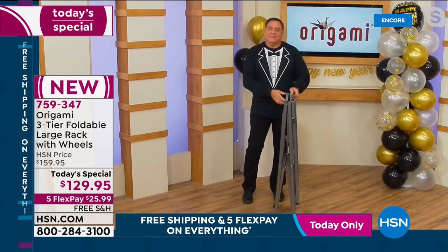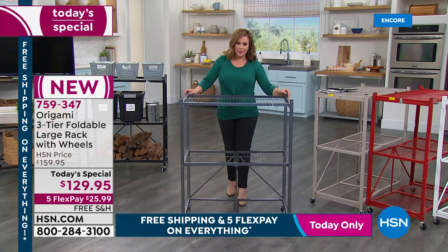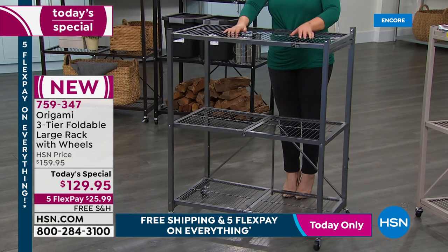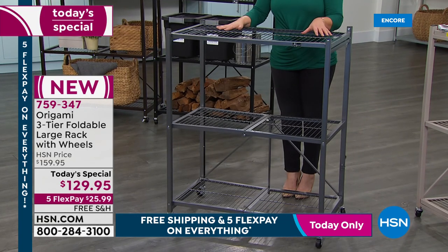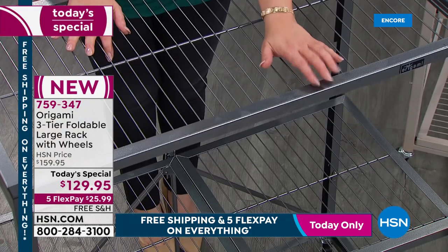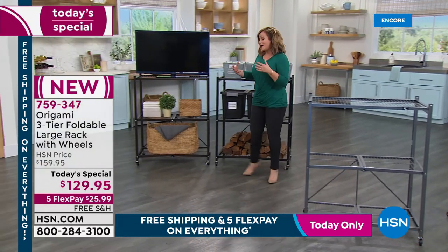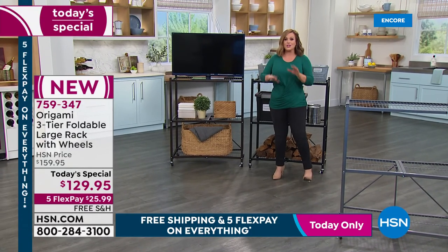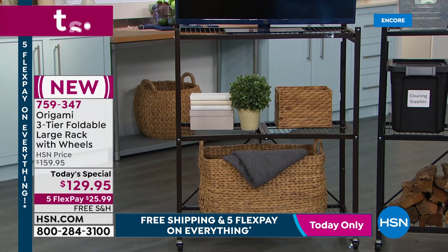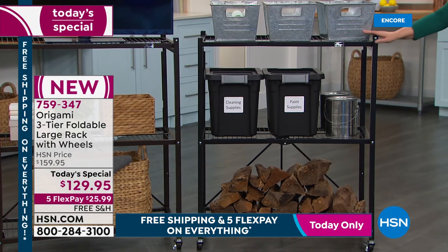We've got returning favorite colors and some brand new ones. The number one seller is pewter — beautiful silvery look that matches stainless steel appliances. Second most popular is vintage bronze — great with dark wood floors or dark cabinetry. Here is your black, always a best seller, and one of the most limited options so don't wait. Then we have taupe — a beautiful soft muted color — and we're really loving it.